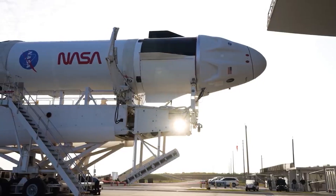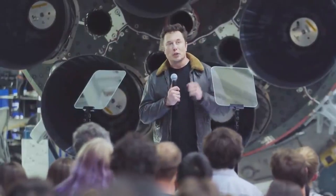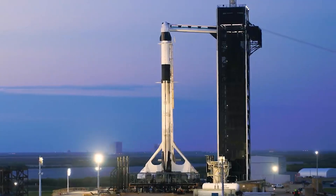SpaceX holds a similar deal and is already up and running with its Dragon capsule and Falcon 9 rockets. Elon Musk's company launched its fourth operational astronaut mission for NASA, known as Crew-4, on April 27th.